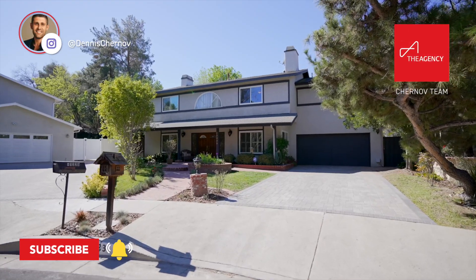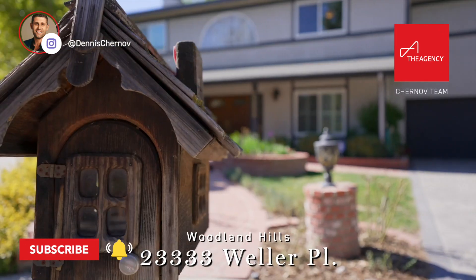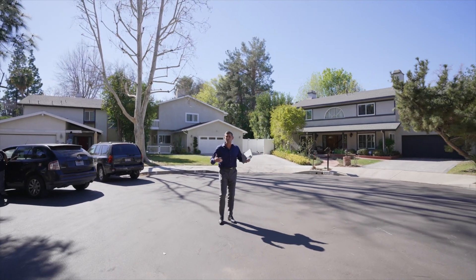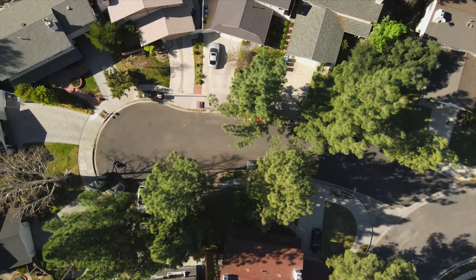What's up guys? We are at our brand new listing in Woodland Hills. This address is 2333 Weller Place. I want you guys to notice that we're in a private cul-de-sac surrounded by houses, full privacy with beautiful pine trees all around.